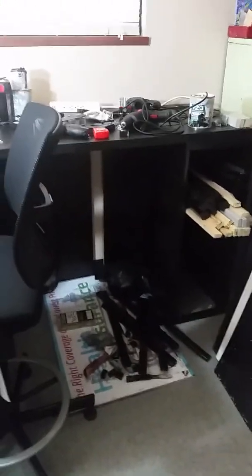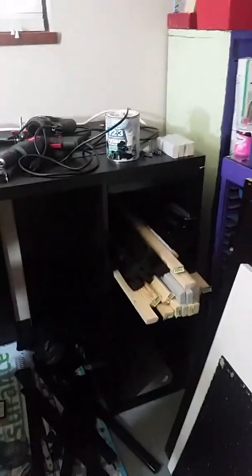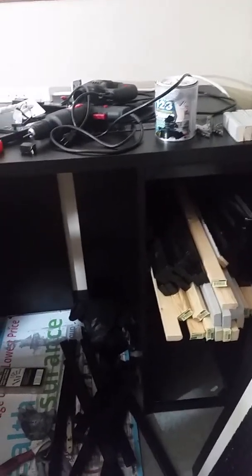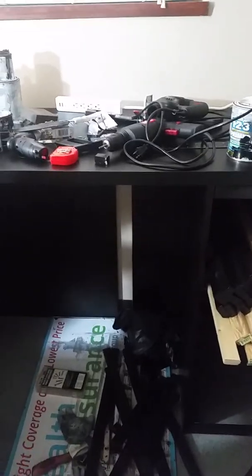Hey guys, I realize I haven't updated the progress on my desk — there hasn't been a whole lot. April 17th was my granddaughter's second birthday, so I went and played with her for a while. Then the 19th was her birthday party, and then we went to St. Louis.